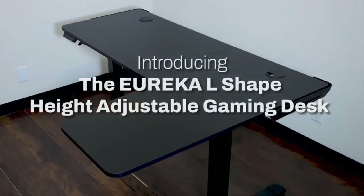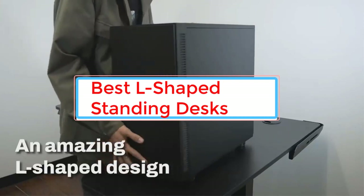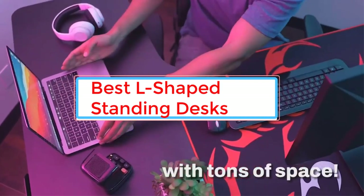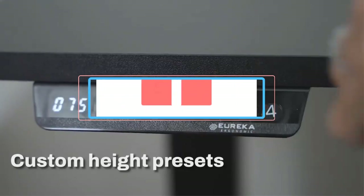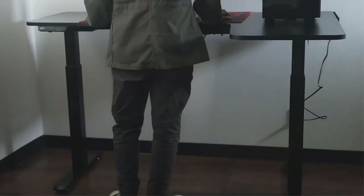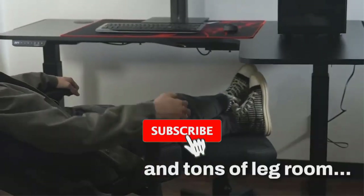Standing desks are an excellent way of eliminating prolonged sitting periods at work, which can lead to numerous health benefits. Height adjustable standing desks are usually rectangular shaped and are as long as 70 inches. However, people looking for a more extensive workspace setup may prefer L-shaped standing desks.